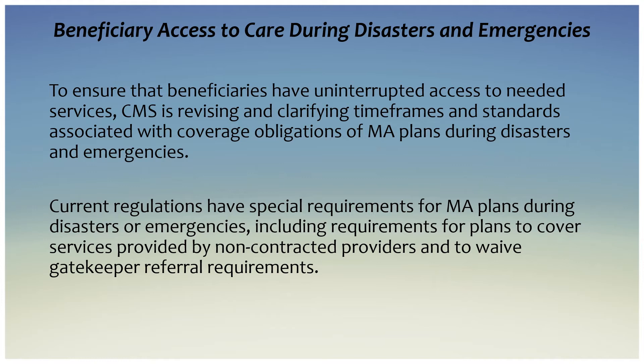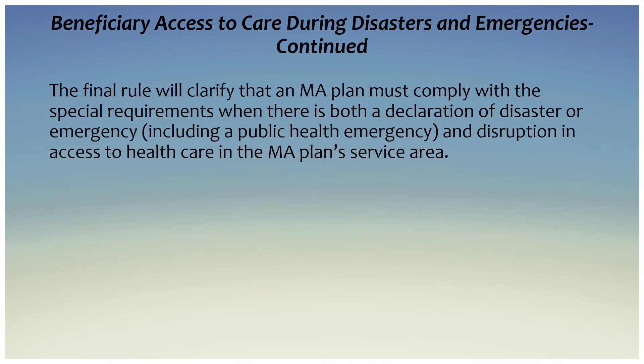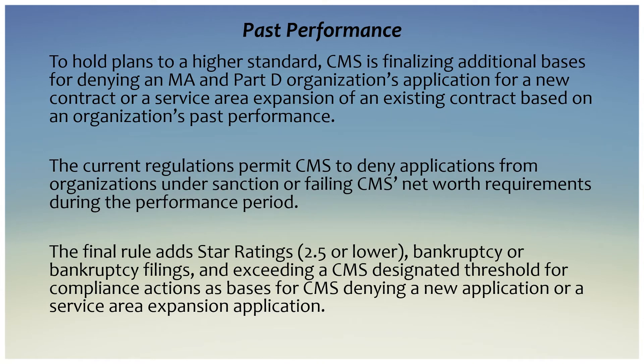These special requirements include requirements for plans to cover services provided by non-contracted providers and to waive gatekeeper referral requirements. The final rule will clarify that a Medicare Advantage plan must comply with the special requirements when there is both a declaration of disaster or emergency — including a public health emergency — and a disruption in access to health care in the Medicare Advantage plan service area.